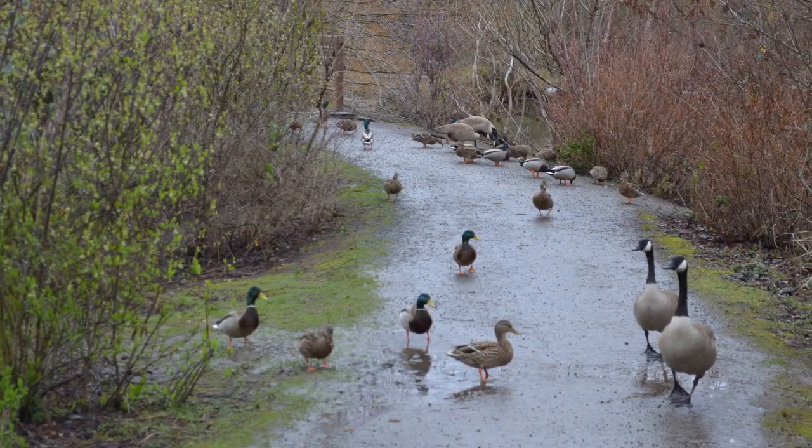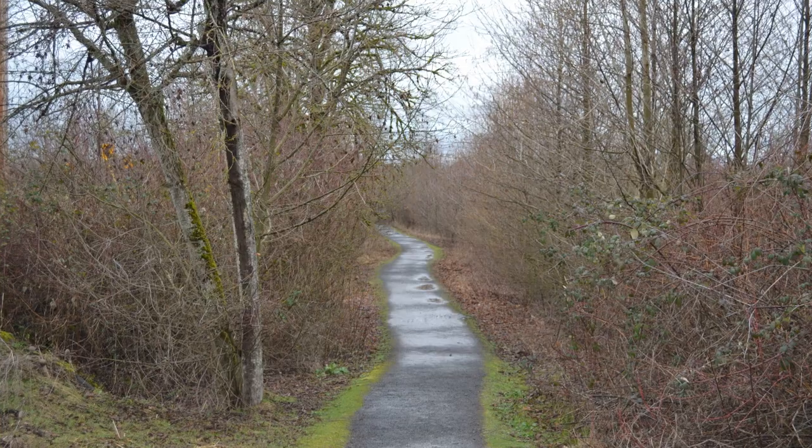The area also includes Delta Ponds, which is a great place to take in nature and even do a little fishing.